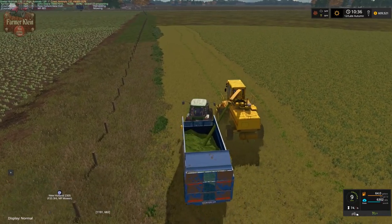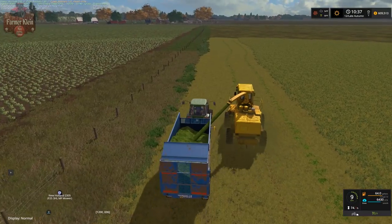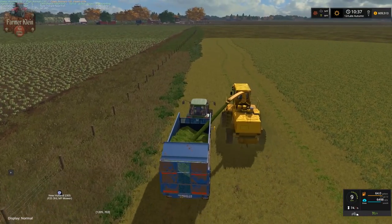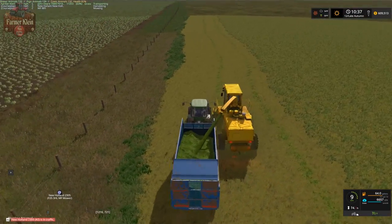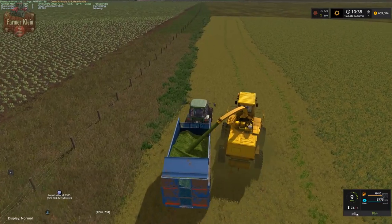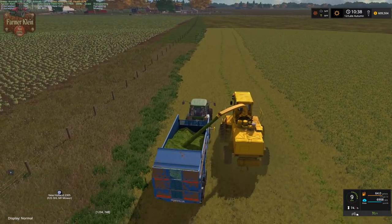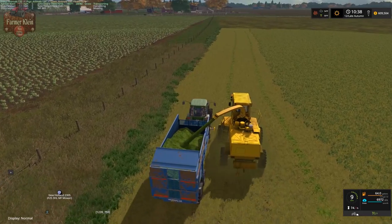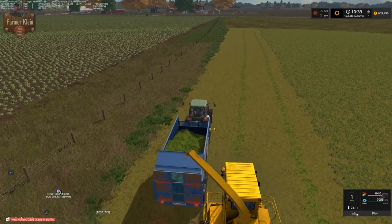Now we are just working on our outside rows, then we will start making our up and down passes. Our mower is over there working a bit ahead of us. We are probably going to stop him here in a little bit because we are not going to mow the whole field - we are just going to leave the bulk of this field unmowed at this point.